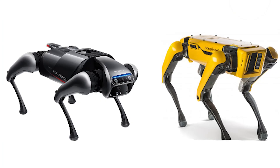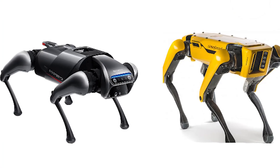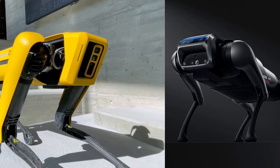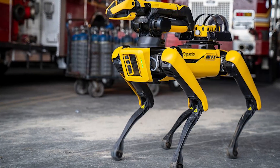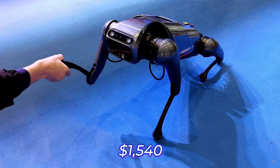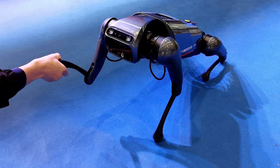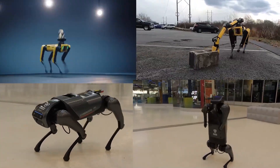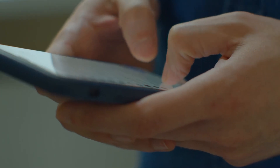There is also a major price difference between the two robots. Boston Dynamics Spot costs a whopping $74,500, whereas you need only $1,540 to own a Xiaomi CyberDog. Looking at the abilities and differences, which of the two robots will you settle for? Let us know in the comments section below.